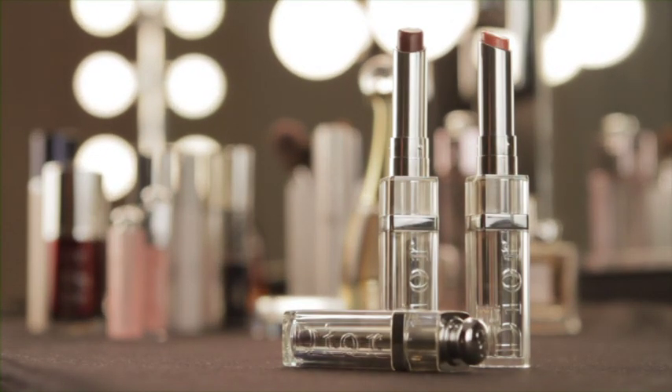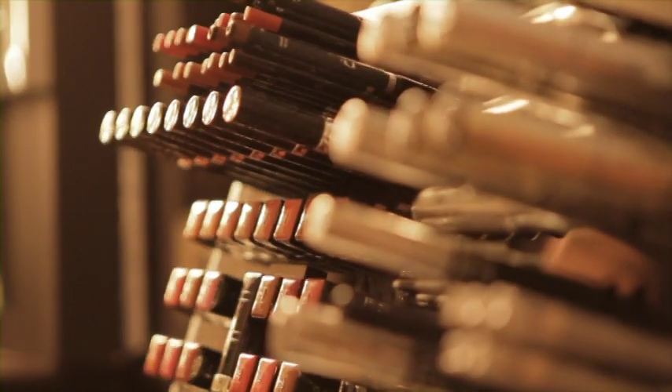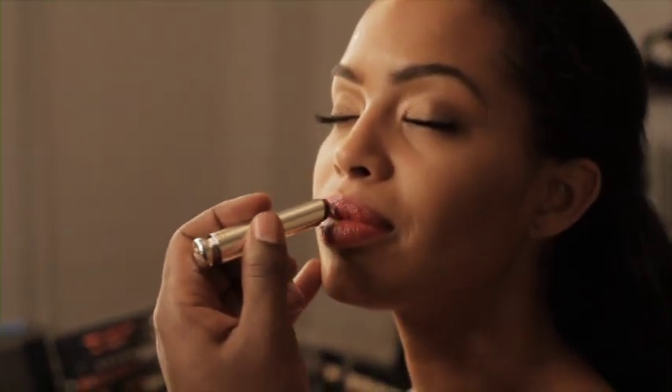Every woman needs at least a few Dior Addict lipsticks. With 44 shades, I always like to mix and match these colors to create signature shades. I also love the names. One of my favorite combinations is LA and Tokyo.